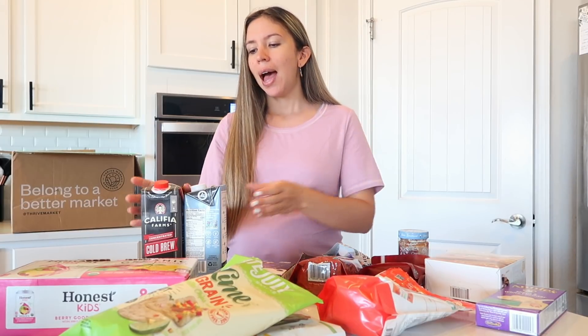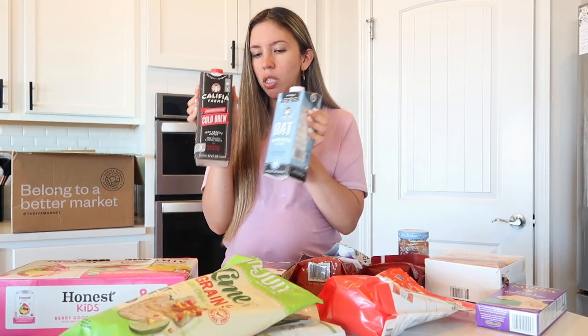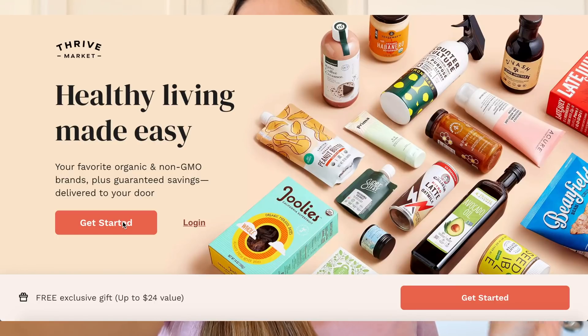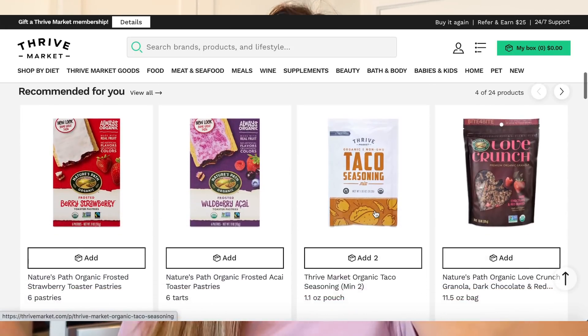I also have some coffee and oat milk, also going to be using that for breakfast. For the girls I got a few snacks as well — Honest Kids juice, some veggie sticks, and their favorite organic pops. If you decide to order on Thrive Market and become a member, most of their prices are between 25 to 50 percent off retail price, which is amazing. You can get the membership monthly or pay yearly, which saves you a little bit of money.